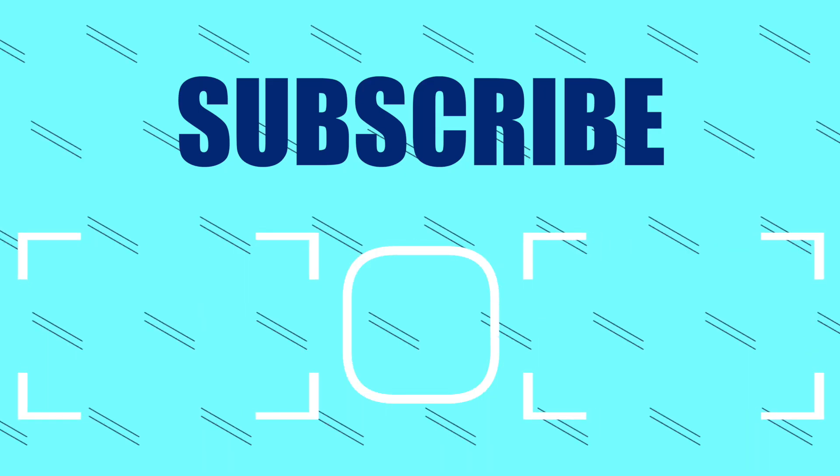Once again, thank you so much for watching. I am Kenneth, and I'll see you in the next one. Bye.